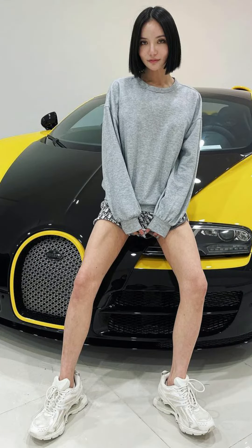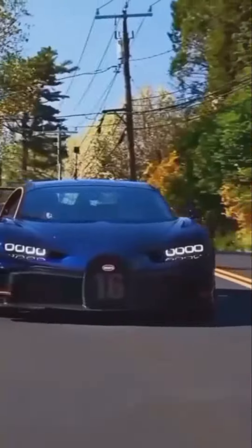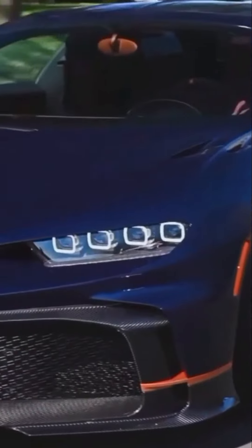She also has a Bugatti Veyron with a 1000 BHP quad-turbo W16 engine, which costs her 2.2 million Singaporean dollars.